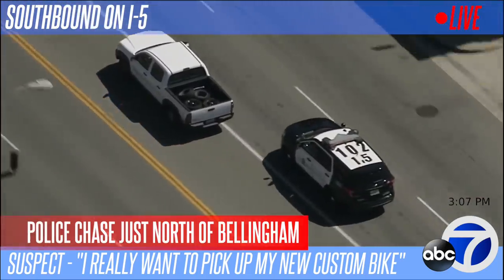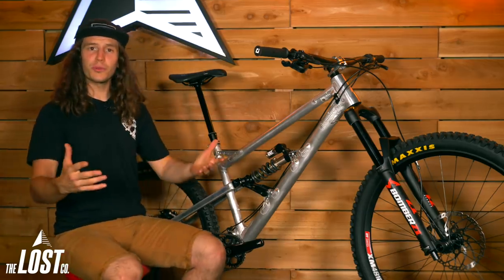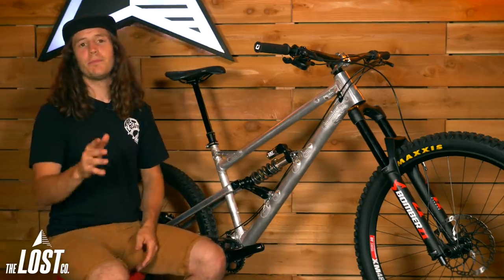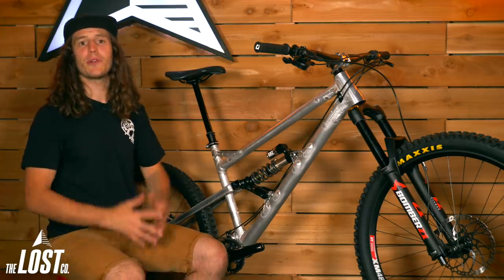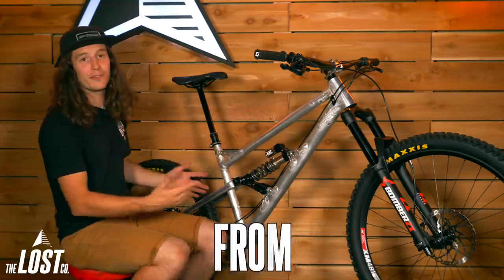Julian knew about 50% of the components that he wanted for his custom build. So we worked with him to figure out which components would be best to finish this thing off, to best suit his riding style and the type of terrain he's trying to tackle. Before we look at the components, let's check out this super cool frame from Nikolai.